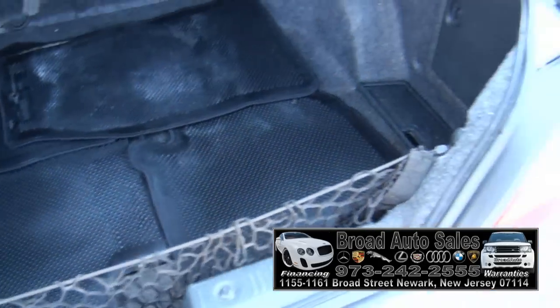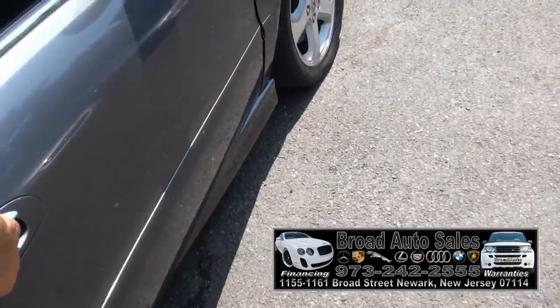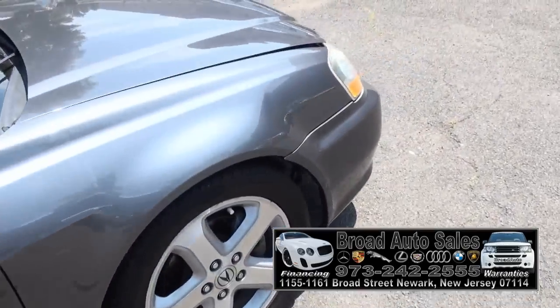Good trunk — it has the net, and all the Acura mats are there. Power seat on the passenger side also.